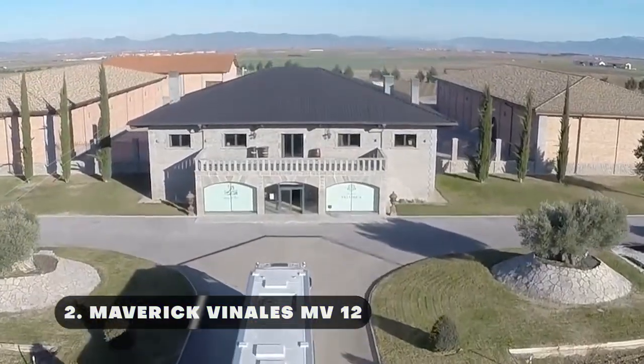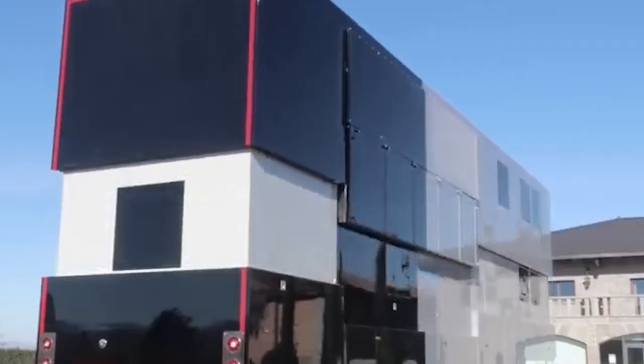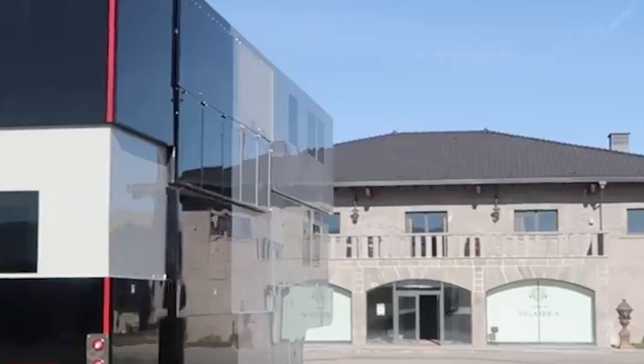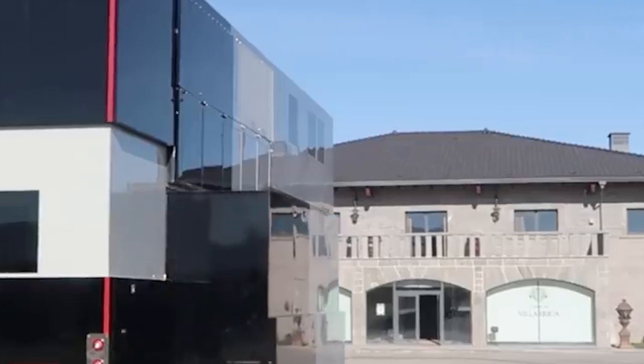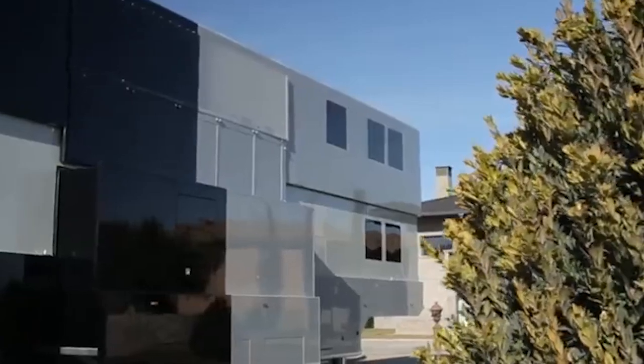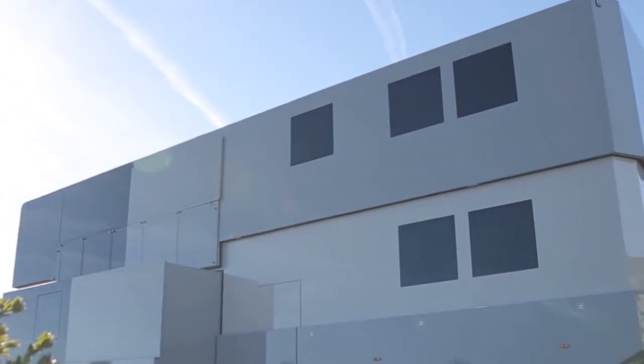One of the largest and most extravagant vehicles, the Rioja Maverick Vinales MV 12 motorhome blends premium amenities with contemporary style to provide an amazing mobile living experience. Created by a Spanish manufacturer, it is shattering all previous records for RVs. Equipped with a hydraulic system that raises its roof and extends different parts of the vehicle as it comes to a halt, the MV 12 transforms into a fully functional two-story motorhome in a matter of seconds.